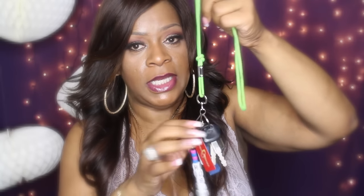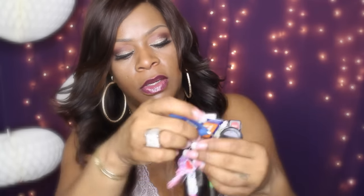Last but not least, I have my keys. I have a green string on them because it helps me easily find them. I have the key for the Mercedes and the alarm, and the key for my Infiniti. I also have a key to my love's Toyota, and then of course my house keys with my little name tag.